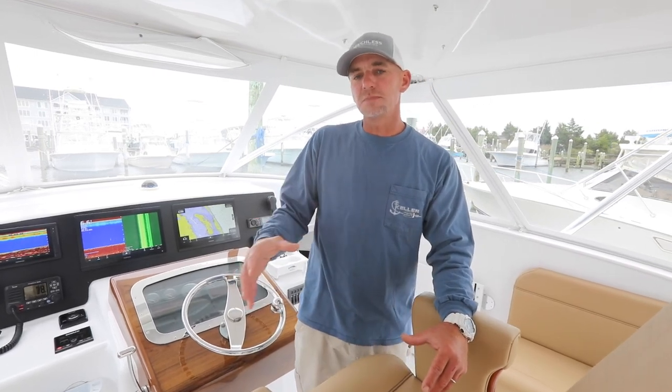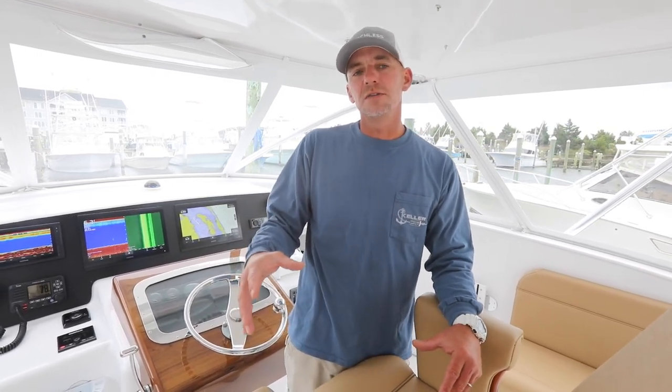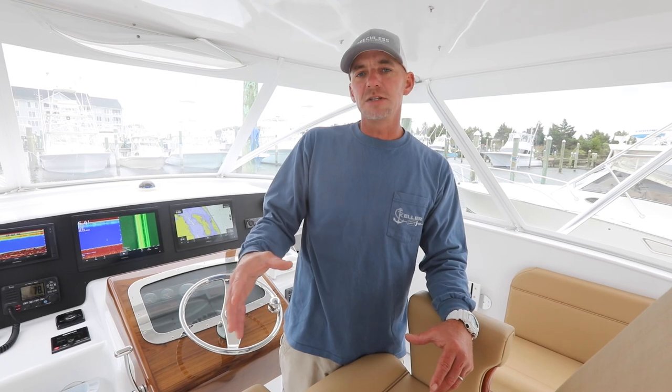But we're going to share the top reasons in today's video why we chose this Blackwell 40-foot Express, what we named Speechless. We're going to explain to you why we chose this boat and what attracted us to it.